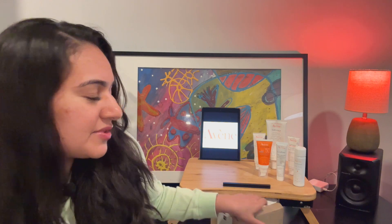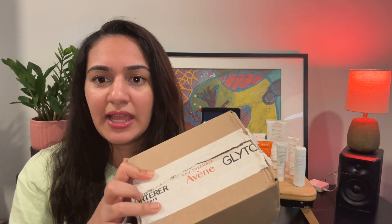I've ordered four items and I've also got a lot of samples. This is how the box came — it's got a little tape across it with the brand Avène and its subsidiary or sister brands. I've also got a receipt with the details of my order.